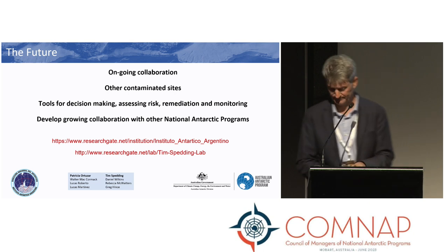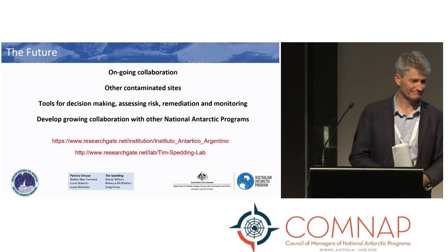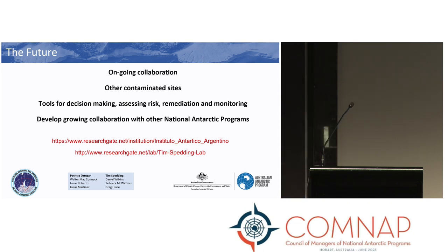Thank you. There was also a comment online for Gen regarding what NIPR is doing at Showa Station — simply to congratulate NIPR on that work and to note that it will add to energy efficiencies at the base and also add to environmental protection.